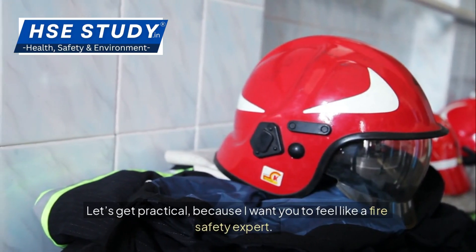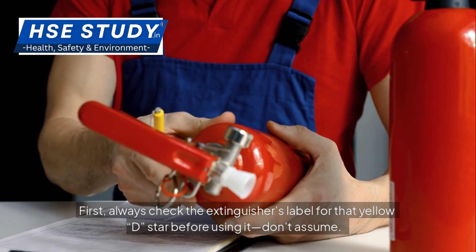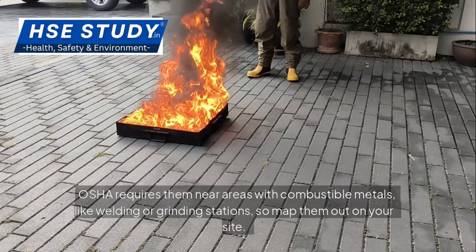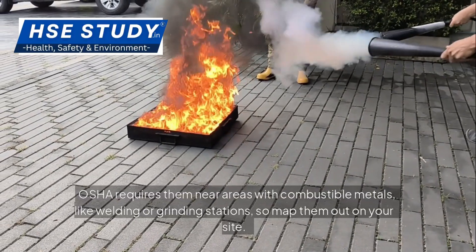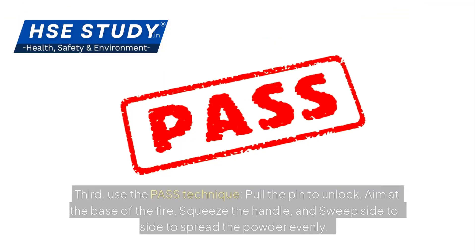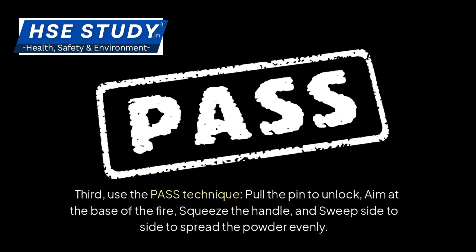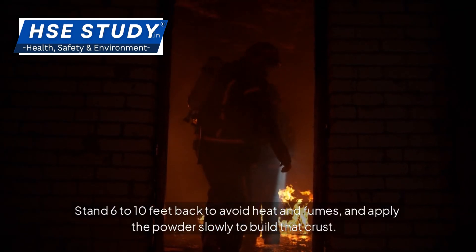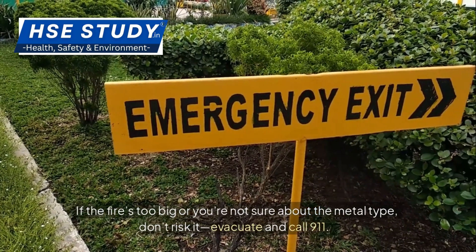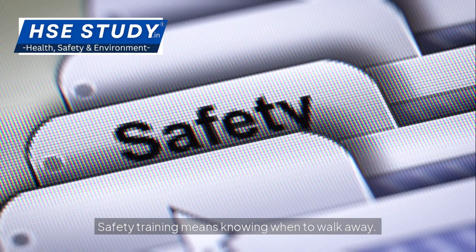Let's get practical. First, always check the extinguisher's label for that yellow D star before using it — don't assume. Second, know where your Type D extinguishers are; OSHA requires them near areas with combustible metals like welding or grinding stations, so map them out on your site. Third, use the PASS technique: pull the pin to unlock, aim at the base of the fire, squeeze the handle, and sweep side to side to spread the powder evenly. Stand 6 to 10 feet back to avoid heat and fumes, and apply the powder slowly to build that crust. If the fire's too big or you're not sure about the metal type, don't risk it — evacuate and call 911. Safety training means knowing when to walk away.